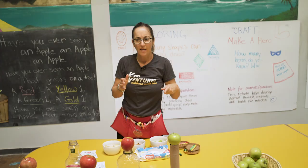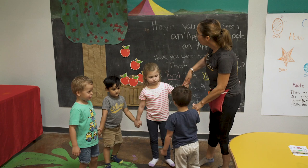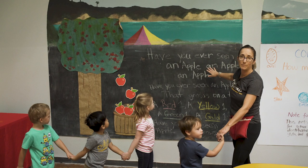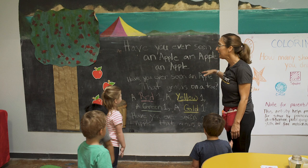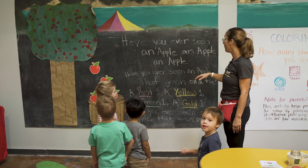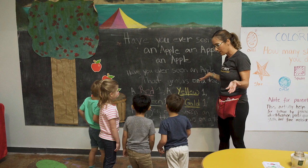Hey, I have an activity but I need some helpers. Come join me — Aubrey, come over and hold my hand. Now if you look up here, this is a special tree — it's our apple tree. I have some words up here, so moms if you want to take a look you can sing along with us. Hands down, stand tall, take a deep breath. Have you ever seen an apple, an apple, an apple? Have you ever seen an apple that grows on a tree? A red one, a yellow one, a green one, a gold one — have you ever seen an apple that grows on a tree?